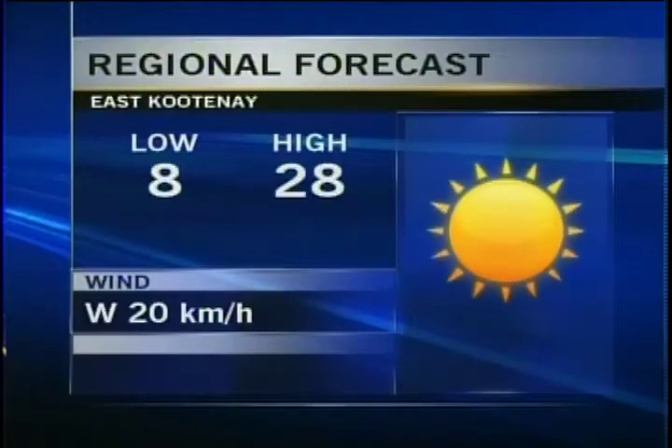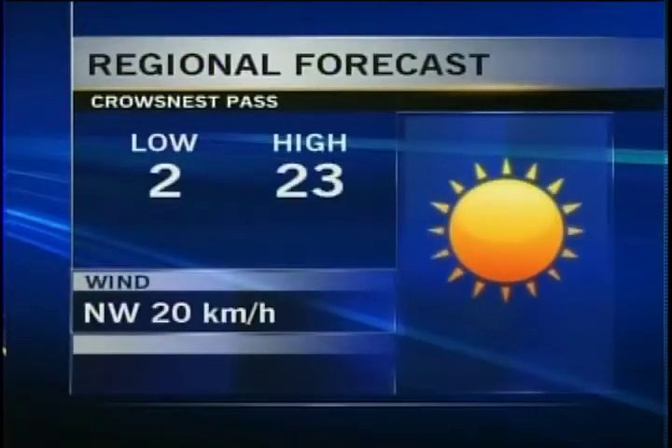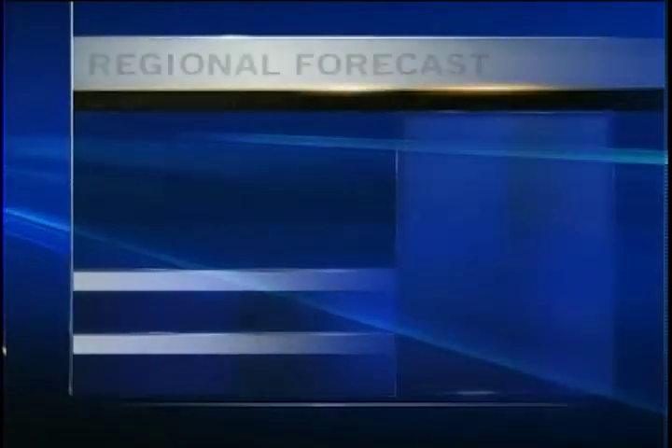For your overnight forecast in East Kootenay, you're looking at a low of 8 degrees. Clear skies tonight, 28 and sunny tomorrow with west winds at about 20 kilometres per hour. For the Crow's Nest Pass, 2 degrees for an overnight low tonight under mainly clear skies. 23 for a high tomorrow, lots of sunshine, and you'll get warmer as the days progress.